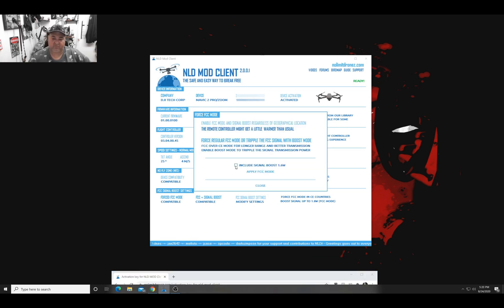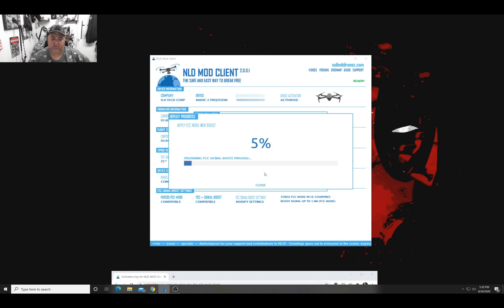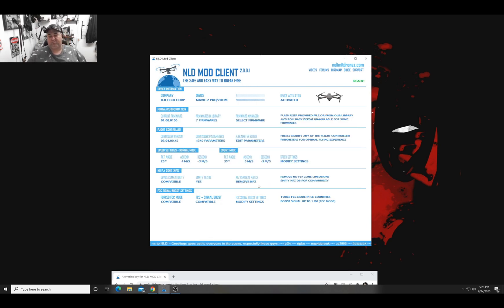The payload is writing — it doesn't matter what firmware you're on because it'll do it. Boom, 100% done. It's as easy as that, super simple. Just close it up.